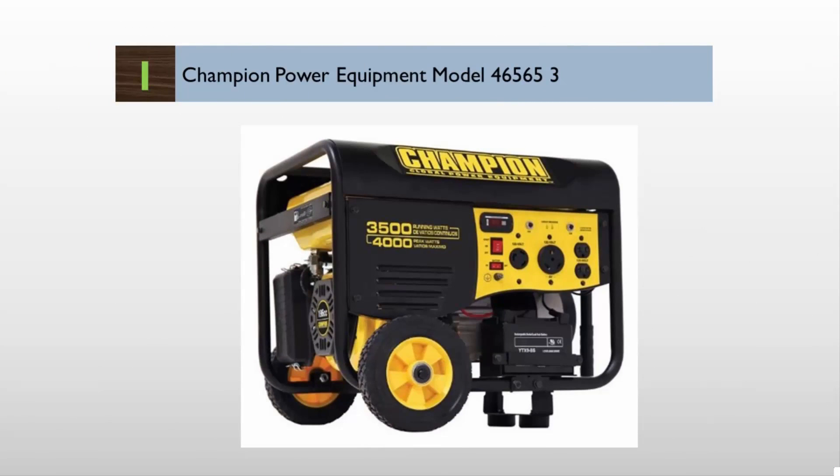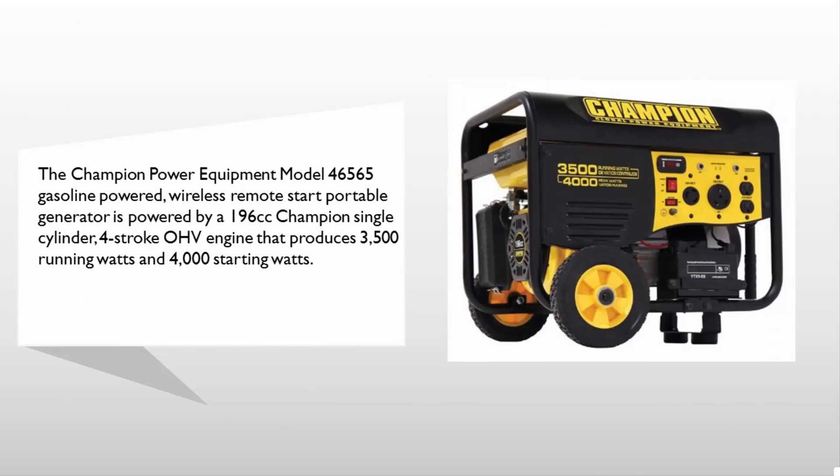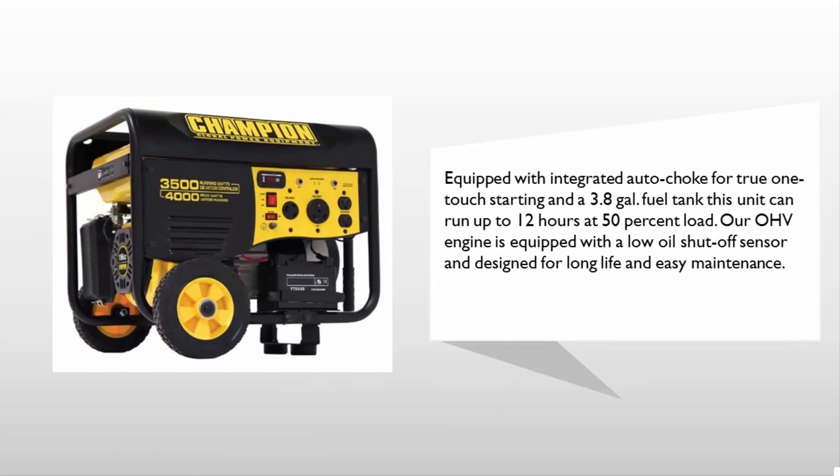Coming in at number one on our list, the Champion Power Equipment model 46,000 465 gasoline powered wireless remote start portable generator is powered by a 196 cc Champion single cylinder four-stroke OHV engine that produces 3,500 running watts and 4,000 starting watts. Equipped with integrated auto choke for true one-touch starting and a 3.8 gallon fuel tank, this unit can run up to 12 hours at 50% load.